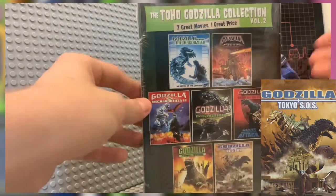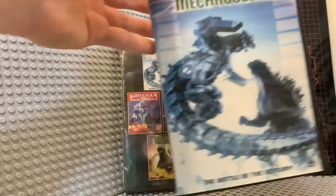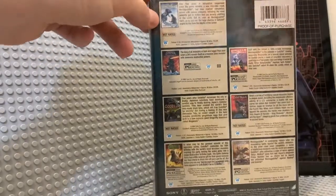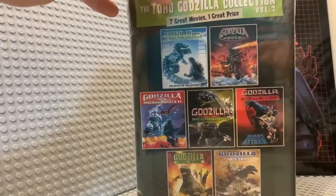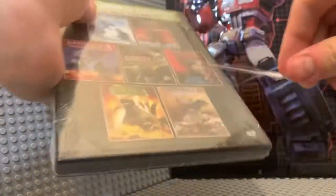I've only seen one movie on this disc, which is Godzilla Against Mechagodzilla — which you guys know I already own, and here it is. So I guess I have it twice now, which is pretty neat. Here are some read-ups on the back about the movies. I'm gonna get a knife and cut this open — right here is fine. I just bumped the camera, which is not favorable at all.